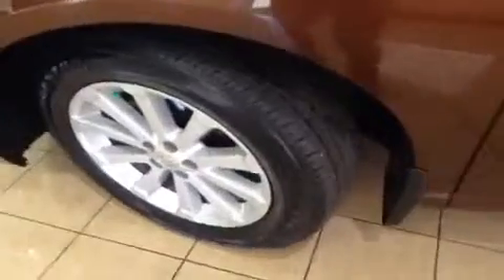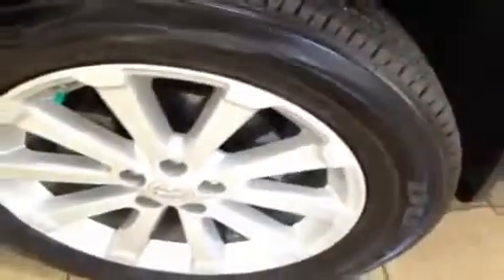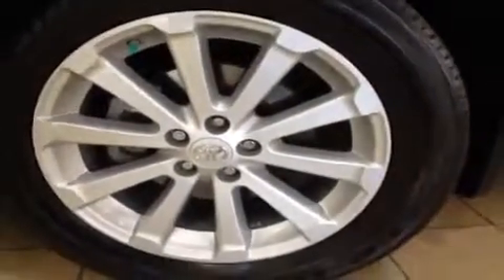Right down here you're going to be riding on top of 19-inch Bridgestone all-season tires — as you can see they're still in fantastic shape. They're sitting on top of an alloy rim, and all the way around you have wheel locks, mud flaps, and four-wheel disc brakes.